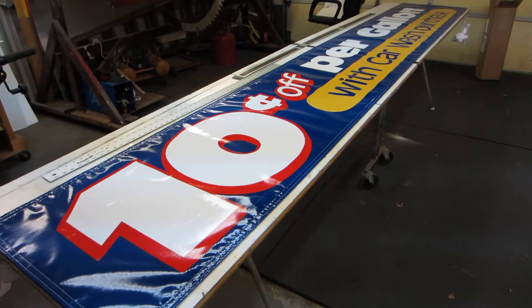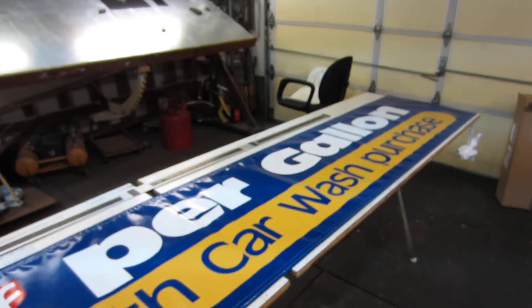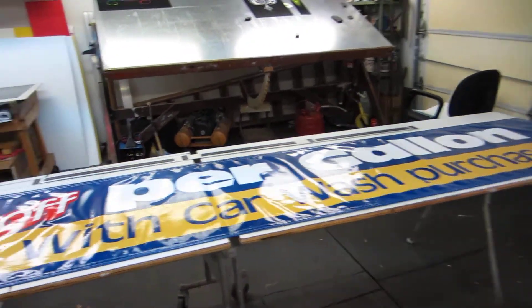What's up guys? I want to show you what I'm up to today. This is a 2 by 12 foot banner. It's for a gas station, obviously, and it is entirely computer-generated.